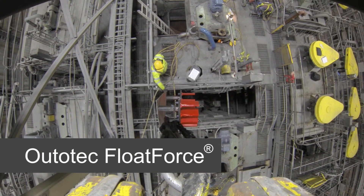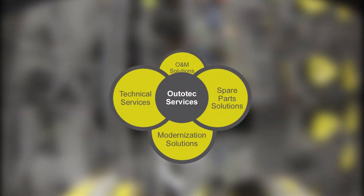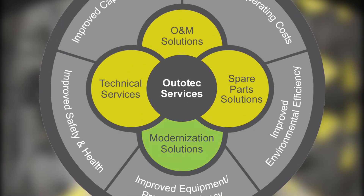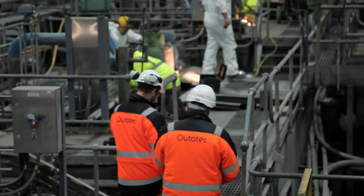Ototec Float Force. Ototec Services provides maintenance and operational excellence that covers the entire life cycle of a plant, whether greenfield or an existing installation. Modernization solutions offer products to refurbish Ototec equipment back to the original performance level or upgrade to meet new targets.